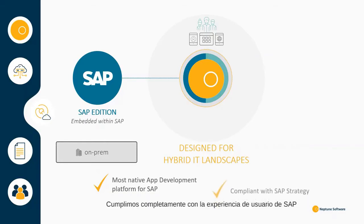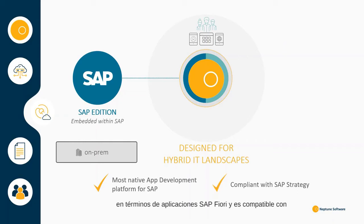Don't worry, we are completely compliant with the SAP user experience strategy in terms of SAP Fiori apps, and it's compatible on ECC, S/4HANA and SAP Cloud Platform.